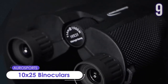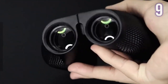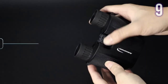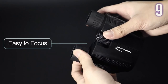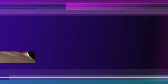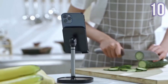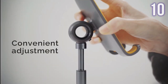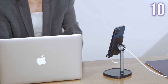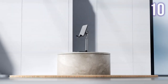Number 9: Aura Sports 10x25 Binoculars. These binoculars have an upgraded 15mm large eyepiece for a more comfortable and wide field of vision. They feature 10x power magnification and a 25mm objective lens for brighter and clearer images. Lightweight, shockproof, and easy to focus — suitable for birdwatching, hunting, hiking, travel, sports events, and more. Currently sold for US$21. Number 10: License Cell Phone Stand. Designed to improve posture by providing a comfortable viewing angle that reduces neck and back strain. The height and angle can be adjusted to your needs. It has a reserved charging hole to prevent cable tangling, and a weighted anti-slip base stable enough to support all smartphones or small tablets. Current price: US$13.